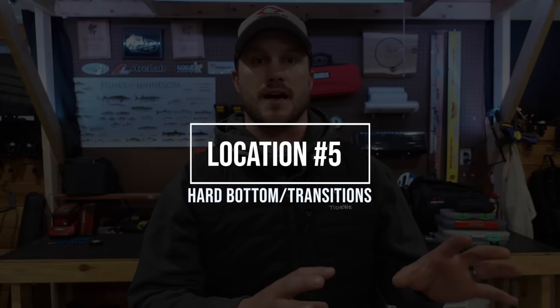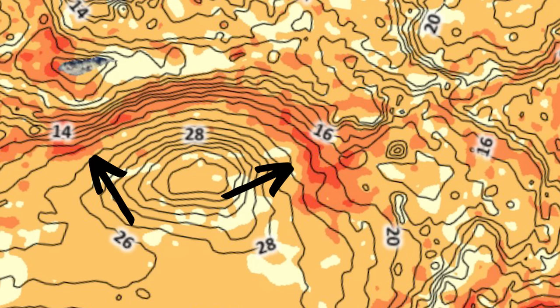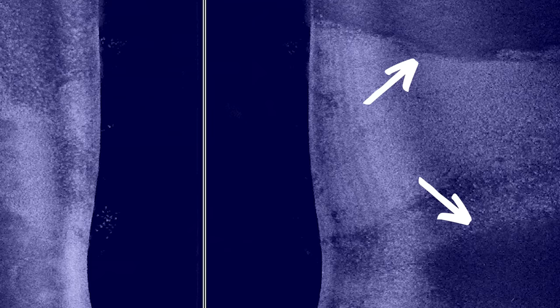Location number five — the sneaky one — is hard bottom flats or hard bottom to soft bottom transitions. I'm going to throw up some screenshots from the Omnia Premium Pro app, which shows you the different bottom hardness levels in its legend. This is another great use for the app: you have vegetation and bottom hardness, easily visible in one place. This isn't necessarily a shallow pattern — I'm typically looking in that 15 to 25 foot range. I actually found this pattern by accident, had really good success in these areas in summer, and realized it was the hard bottom transition.